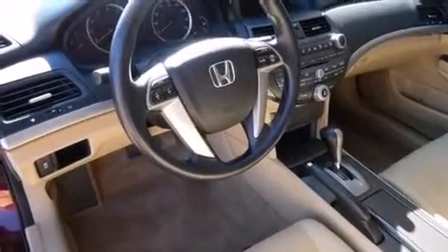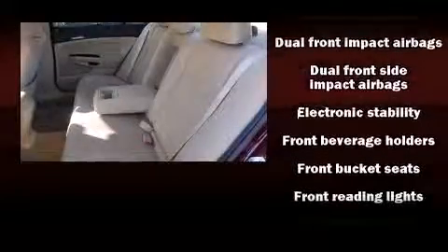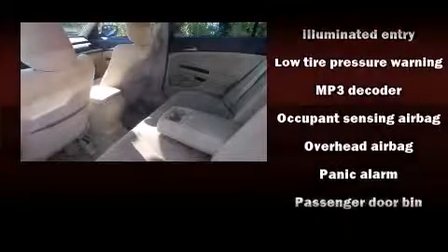Passenger security is always assured thanks to the various safety features such as dual front impact airbags with occupant sensing airbag, brake assist, anti-whiplash front head restraint, and four-wheel disc brakes with ABS. This car was designed with safety in mind, allowing you to drive with even greater assurance.